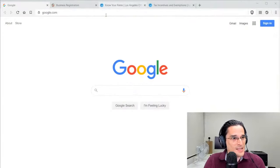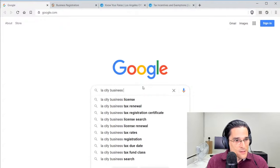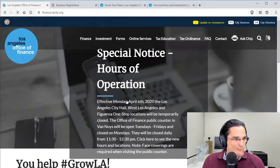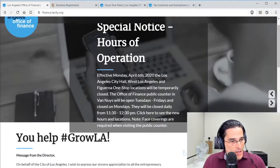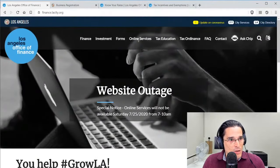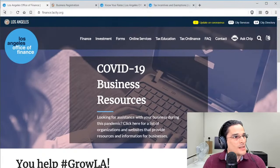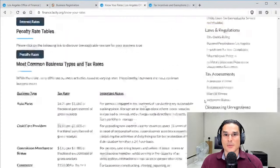To learn more about the LA City business tax, start with Google and type in 'LA City business tax.' The City of Los Angeles Office of Finance comes up — it's a good starting point. It has information about different categories and finance areas. If you're looking for the rates applicable to business tax in the City of Los Angeles, the site is finance.lacity.org.